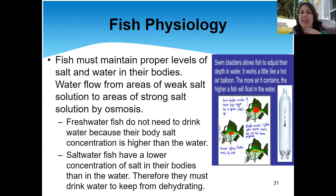Saltwater fish, on the other hand, have less salt in their body than in the water around them. Because of this, they have to keep drinking water to keep from dehydrating. This is the reason that you can't keep saltwater fish in a freshwater tank and vice versa — it's because of that salt concentration in their body compared to what's supposed to be in their environment. Saltwater fish have to drink water otherwise they're going to dehydrate.